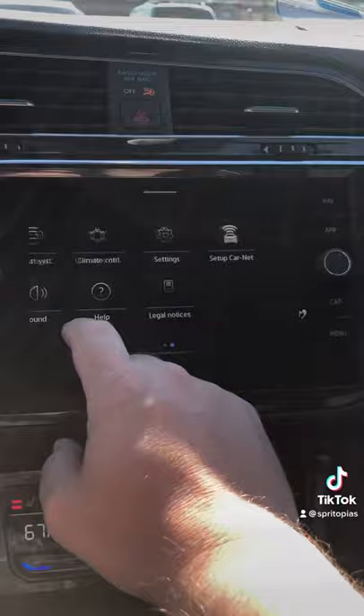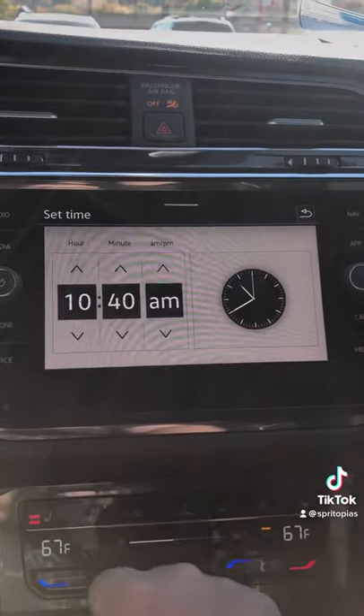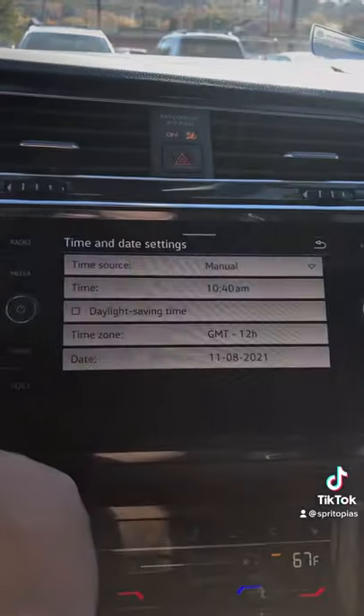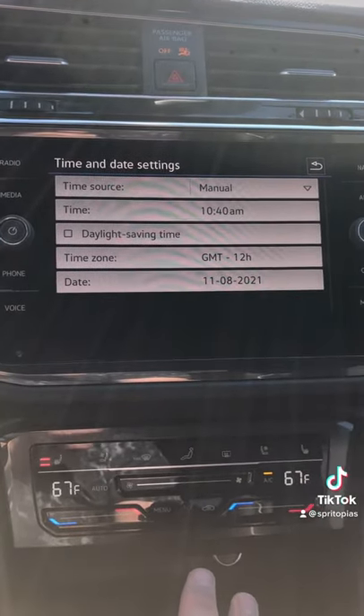Hit menu again — since I was in the radio, that's what it gave me. Go over here to settings, time and date, time, just press here and it changes. Go back and notice it's changed everywhere in the car. Easiest thing in the world. Have a great day and enjoy the extra hour's sleep you got.